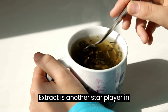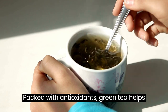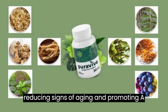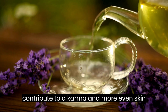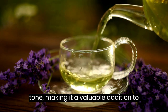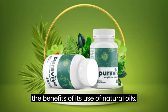Green tea extract is another star player in PuraVive's skin care arsenal. Packed with antioxidants, green tea helps combat free radicals, thereby reducing signs of ageing and promoting a youthful complexion. The anti-inflammatory properties of green tea also contribute to a calmer and more even skin tone, making it a valuable addition to any skin care routine. One cannot discuss PuraVive without delving into the benefits of its use of natural oils.